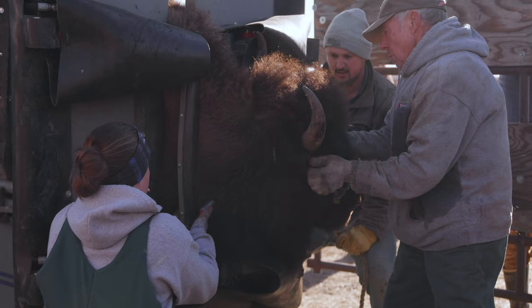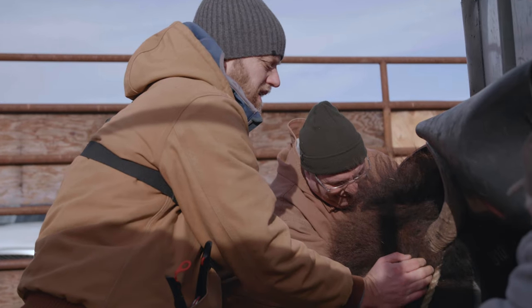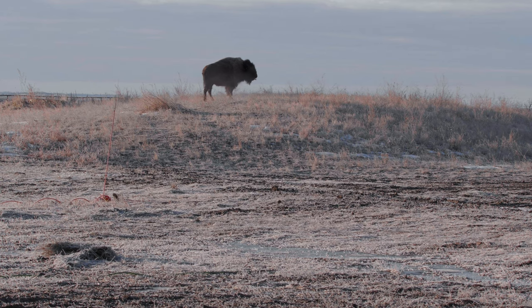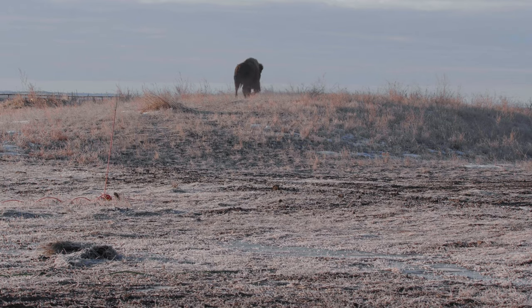It's been a very exciting week. We've tagged 89 individuals and took blood samples. We'll know the kinship, the interactions, the relationships between them. I am super excited — this is cutting-edge science. This is the first time something like this has been done. It opens up a whole new world for us to understand how bison are engineering this landscape.